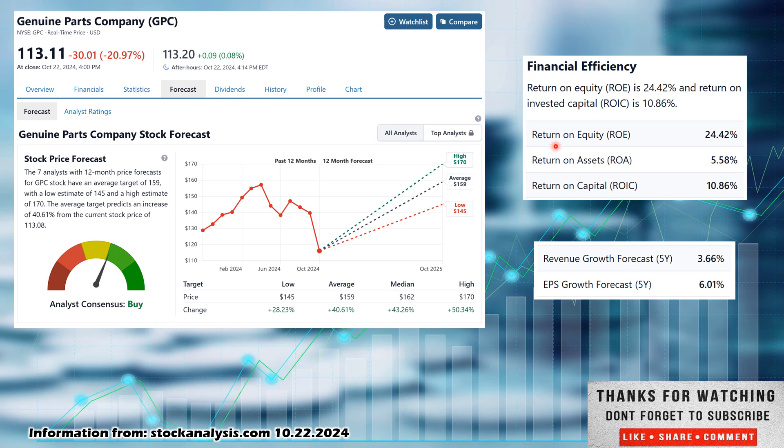Jumping into statistics, I like to look at return on equity and return on invested capital, as that typically tells you how well the company is reinvesting its capital back into itself. I like 10% or better for both. Return on equity ROE is sitting at 24.42%, above the 10% I look for. Return on invested capital ROIC is at 10.86%, just above 10%. EPS growth I like at 5% forecasted over the next five years or better — they're sitting at 6.01%, so that's good. Revenue growth forecast is 3.66%.